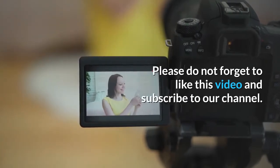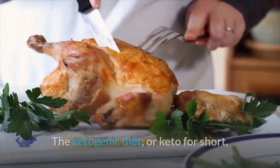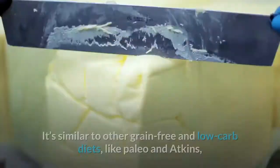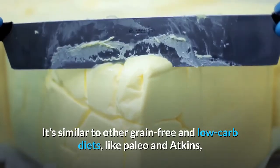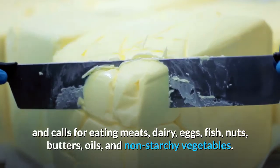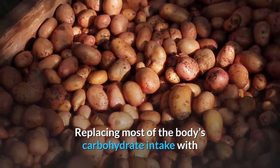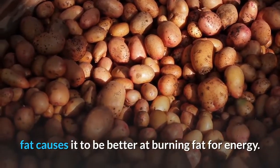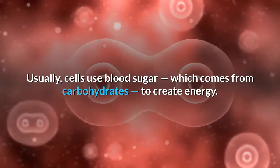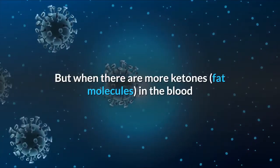Favorite keto-friendly recipes. The ketogenic diet, or keto for short, is a very low-carb diet that's high in fat and moderate in protein. It's similar to other grain-free and low-carb diets like paleo and Atkins, and calls for eating meats, dairy, eggs, fish, nuts, butters, oils, and non-starchy vegetables. Replacing most of the body's carbohydrate intake with fat causes it to be better at burning fat for energy.